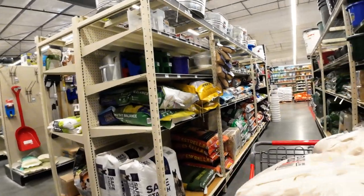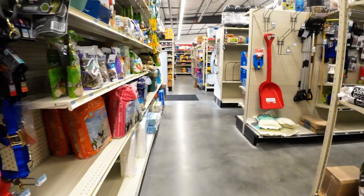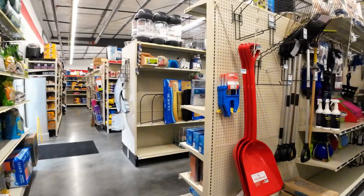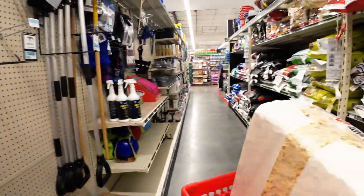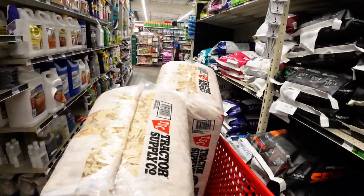We'll take what we have. I'm going to go up front and ask them about the pine shavings. They have all kinds of stuff here. We're going to take our pine shavings and hope we can find some wooden eggs somewhere.